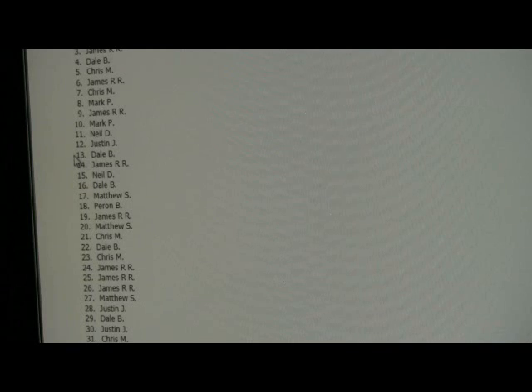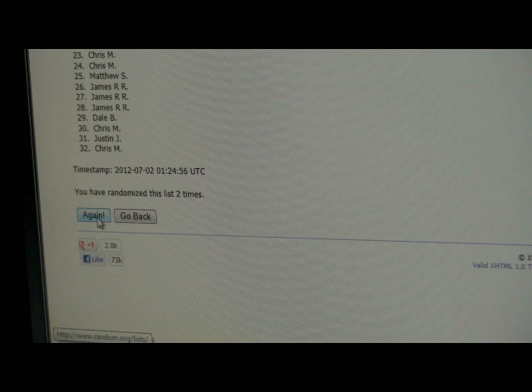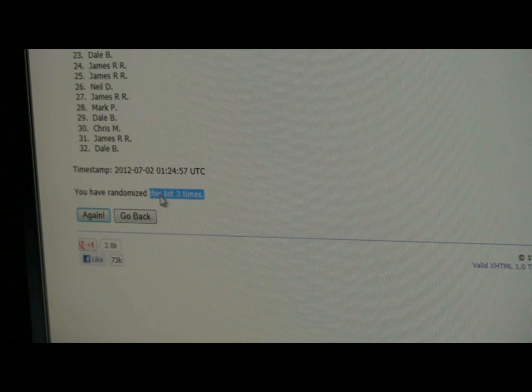Here comes number one. Bring you guys down to the bottom. Here comes number two. And number three. We randomized three times. The time is 1:24 UTC, which is 9:24 PM East Coast time.